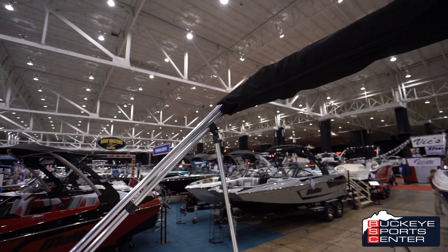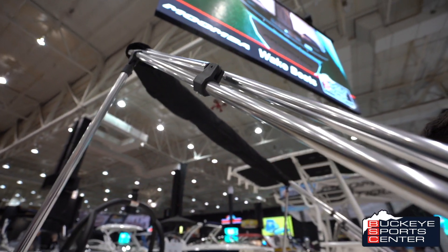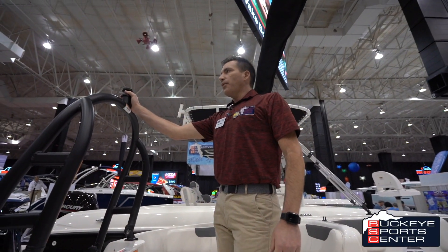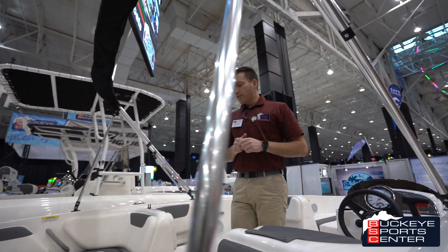If the sun is not your thing, we have the bimini top which covers the main area of the cockpit. For all you water sports enthusiasts, the E18 is packaged with our tow bar and cup holders throughout the boat for all of your drinks.